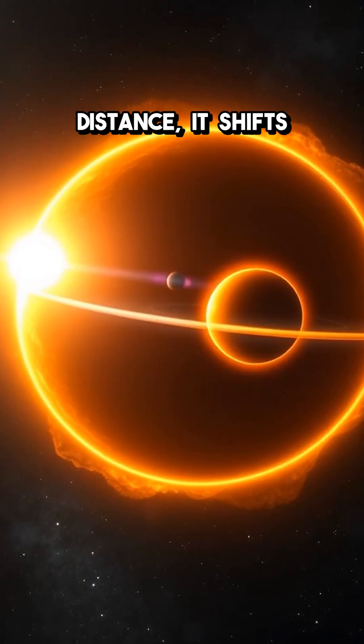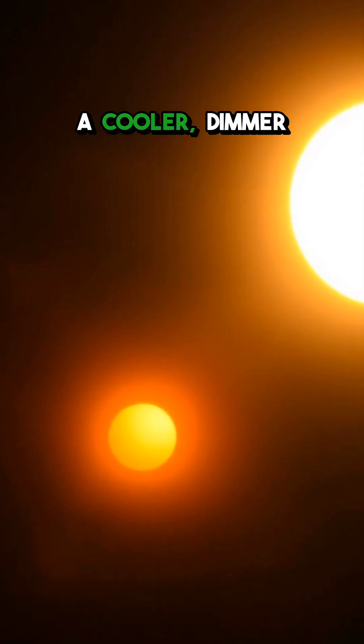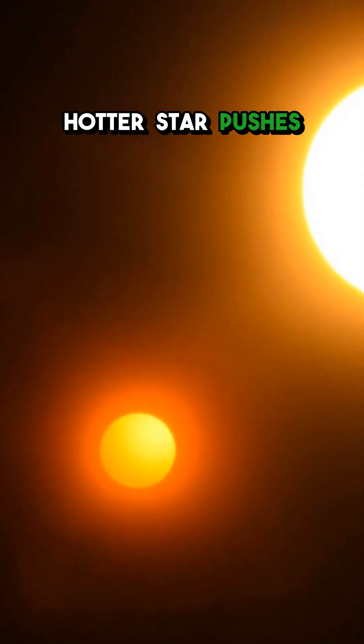Now this zone isn't a fixed distance. It shifts depending on how big and bright the star is. A cooler, dimmer star means the zone is closer in, while a hotter star pushes it farther out.